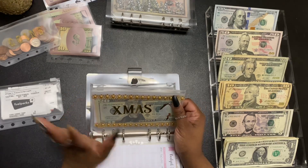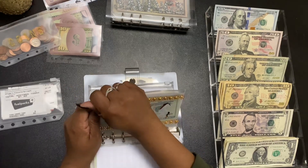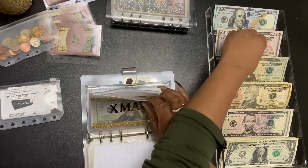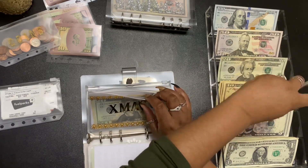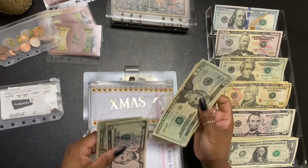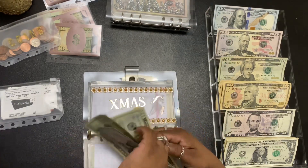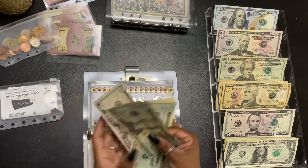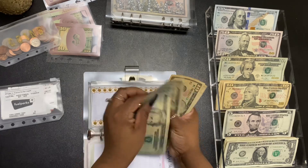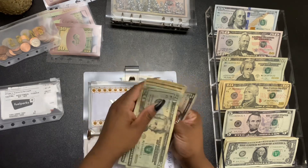And then Christmas is getting $25 today. Christmas now has $20, $40, $50, $60, $75.